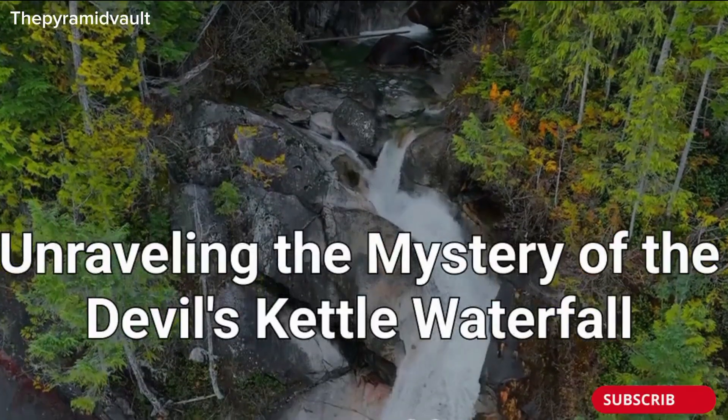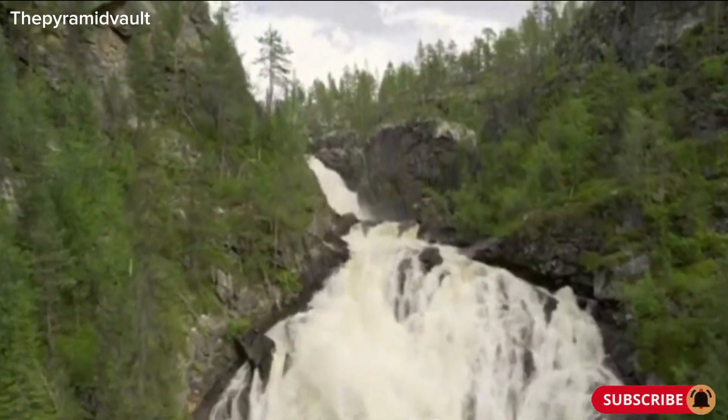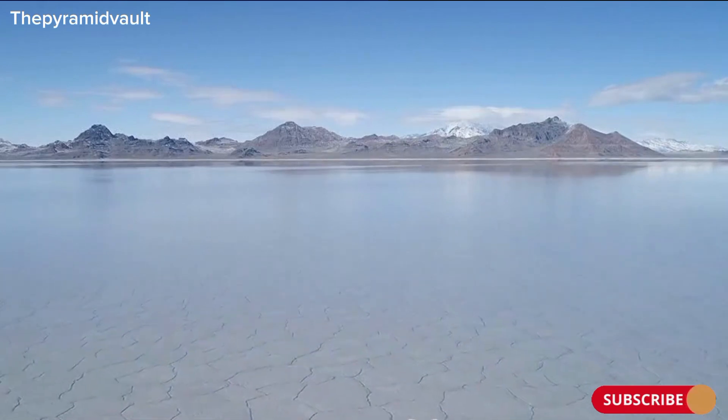Unraveling the mystery of the Devil's Kettle Waterfall. Join me as I venture to the mysterious Devil's Kettle Waterfall to uncover what really happens to the water that disappears into the hole.